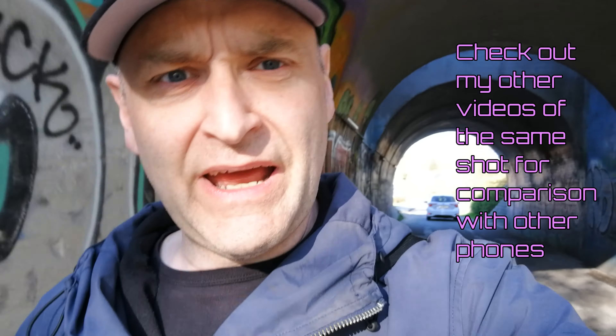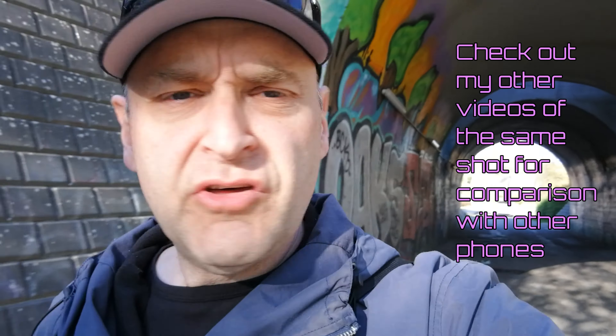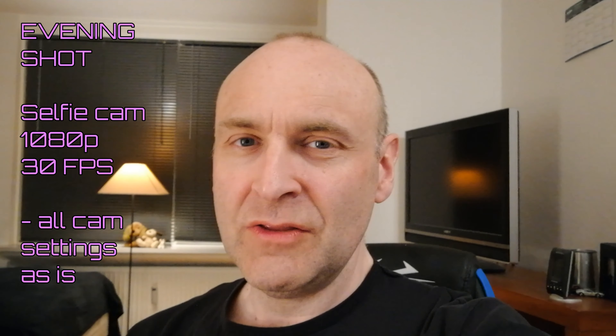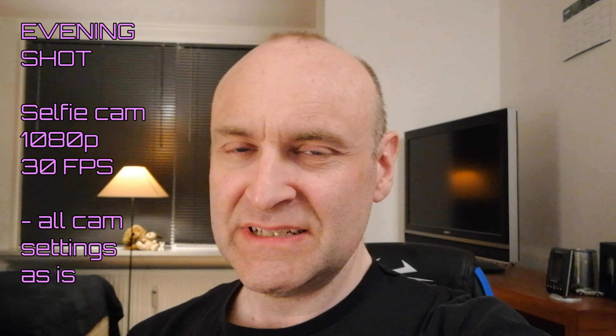Does it give some light to my face without blowing up the background? It's up to you to decide. It seems like it's actually having a very hard time figuring out whether to expose for my face or the background, which is a bit blown up. And that was the tunnel.